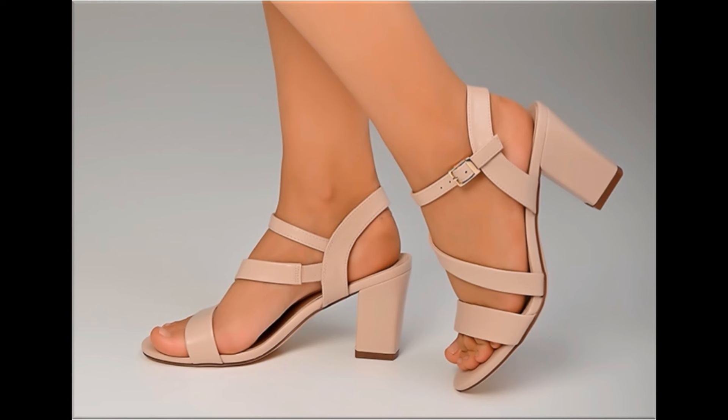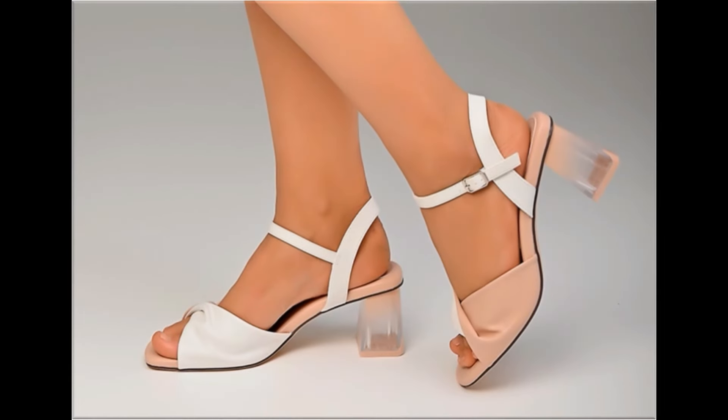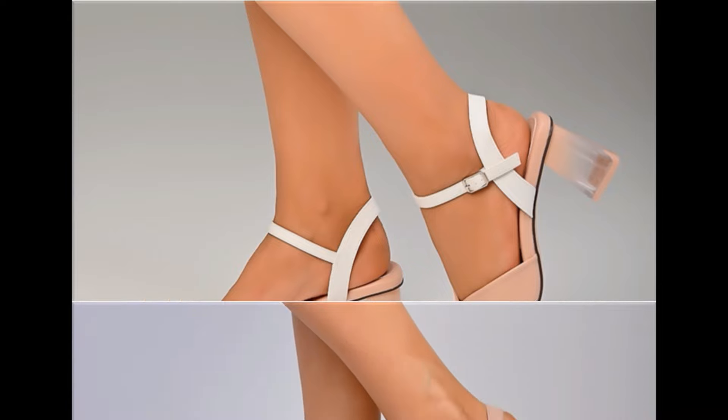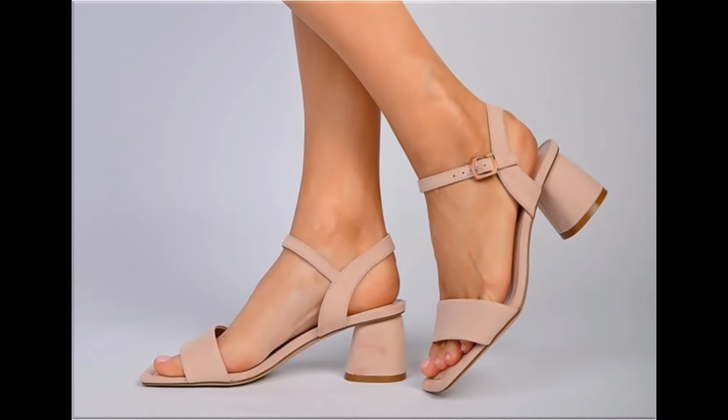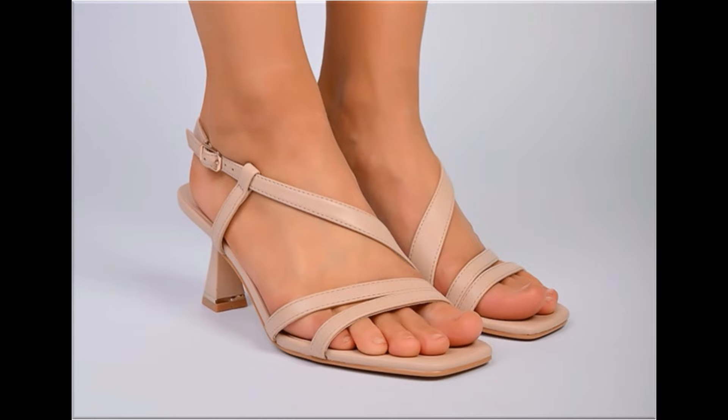Now you see all these designs that you are watching — I am sure that you are enjoying these designs and styles because these are displayed very beautifully. Slip-on designs are also part of this pretty collection.